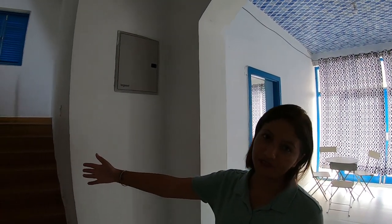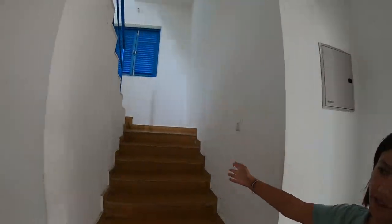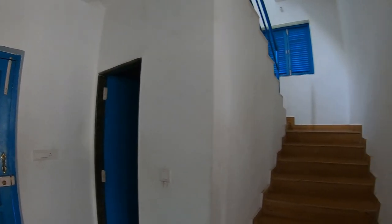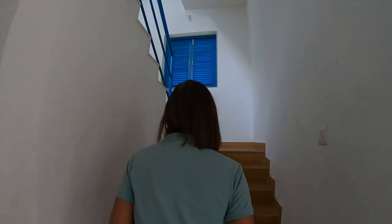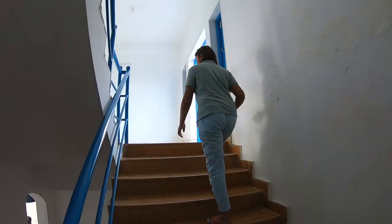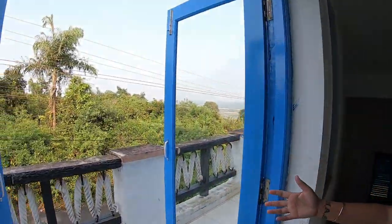Now we are going upstairs where there are two bedrooms and one common washroom, which I mentioned earlier. So let's go up. Now we are up here and there is a common balcony.